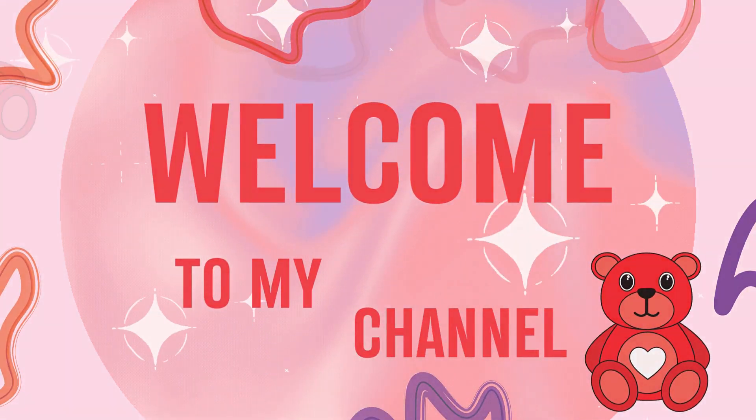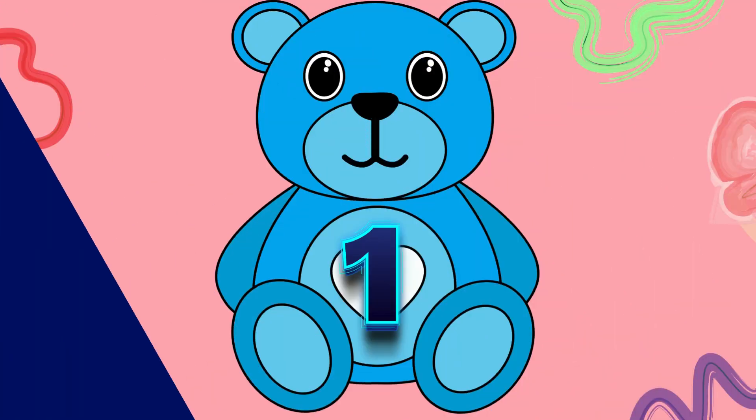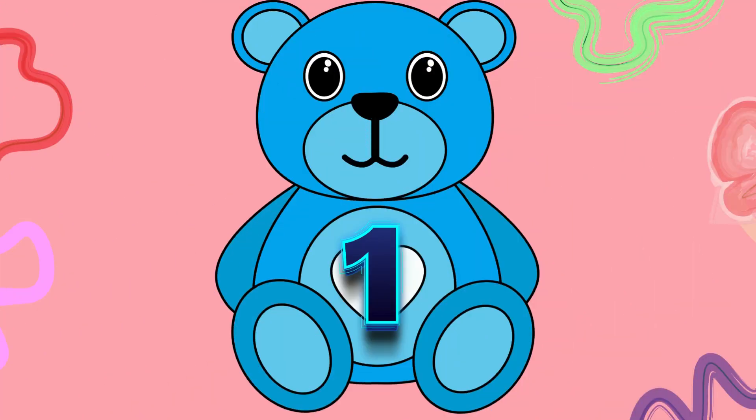Welcome back kiddos. Let's learn the counting. First we have 1, say with me: O, N, E, 1.